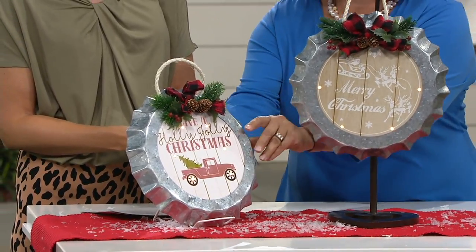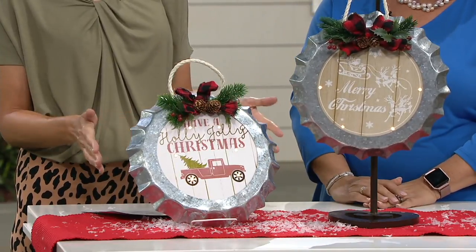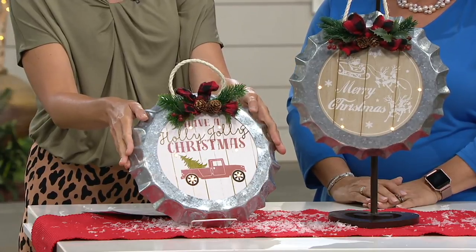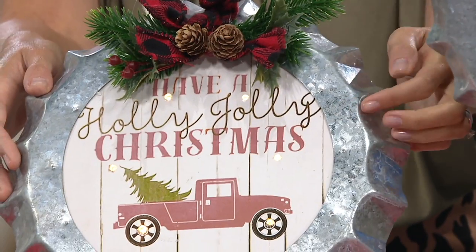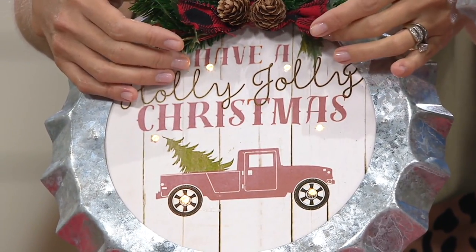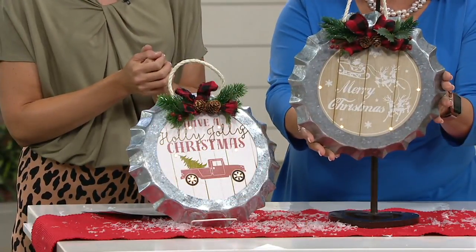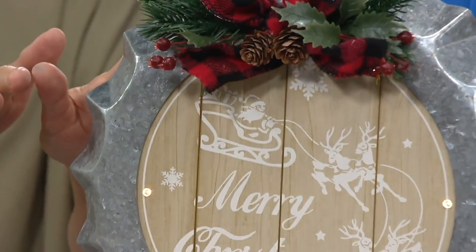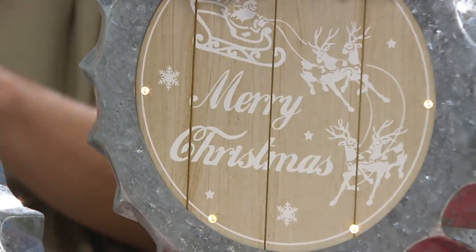Talk about the ultimate in Christmas cheer — whether you choose this adorable truck, and you can see the Christmas tree coming out of the truck there, and it says 'Have a Holly Jolly Christmas.' That's so cute! Then our other choice is the Santa, which says 'Merry Christmas.' Maybe it's more of that neutral look. All of these play into any holiday decor.